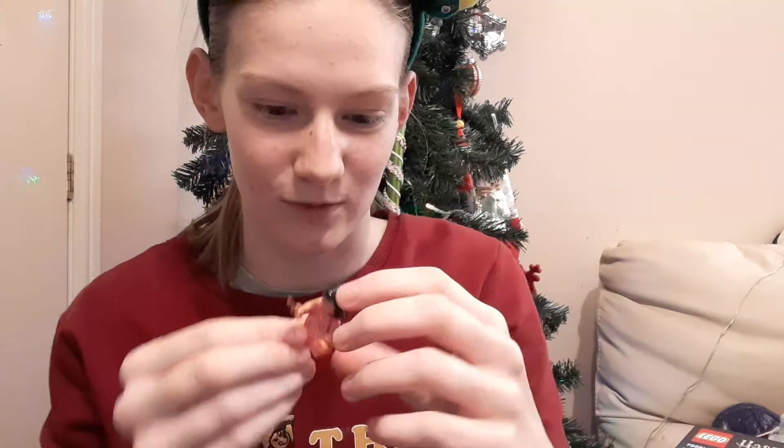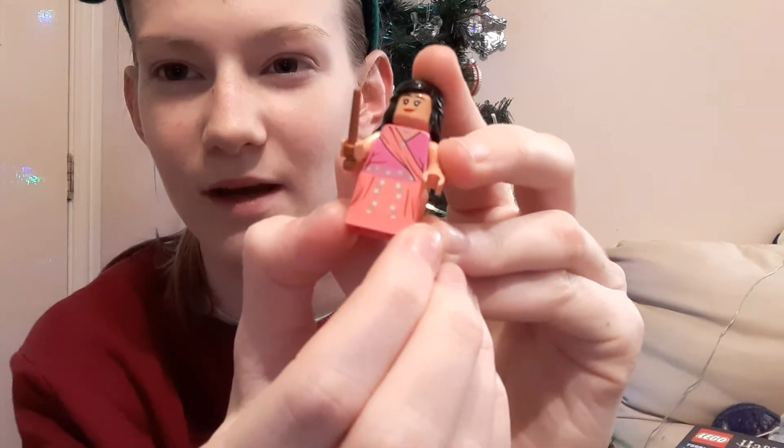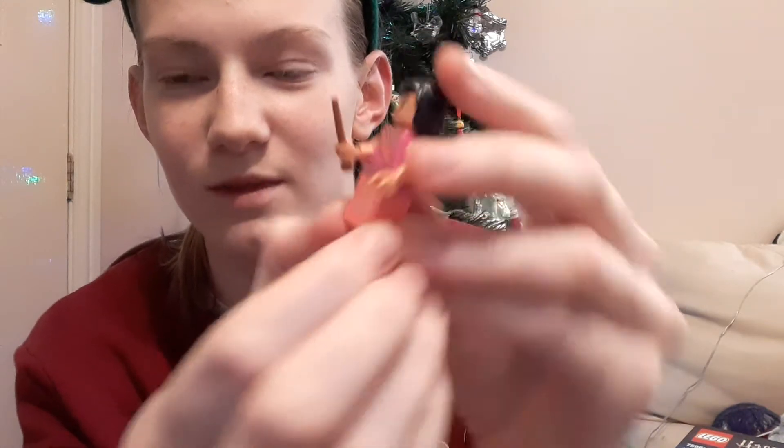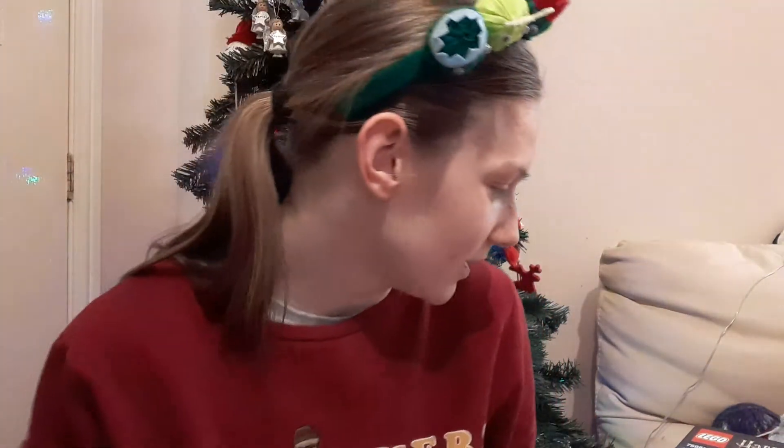I like the dress on this one — it's similar to Cho Chang's, but she had blue and the pattern was slightly different. There's a shine on her dress, which you can see better in the light with this minifigure. This is a character I don't have, so she's going towards the collection and my scenery making for vlogmas day 25, or maybe even 26.